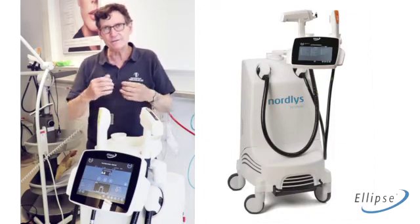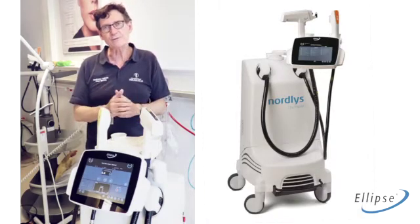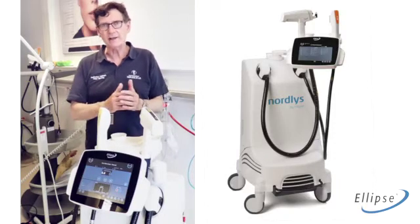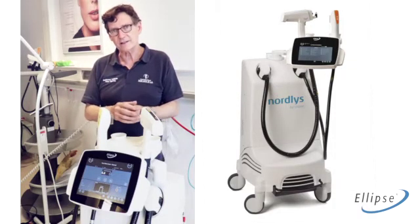It will be hair removal, vascular treatments, pigment treatments, and rejuvenation. Then I am using it for dermatology in rosacea and other erythematous diseases, as well as specific pigment diseases.